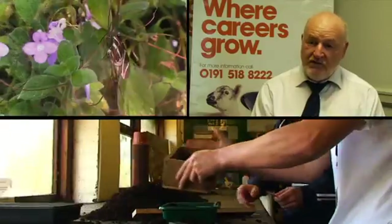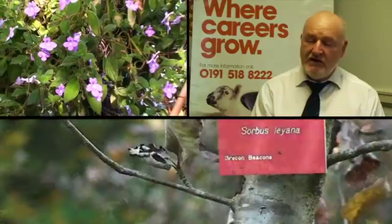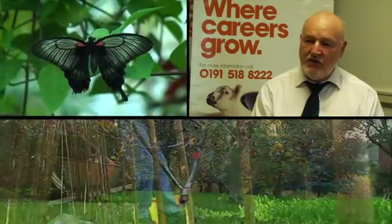Also if they're grafting plants in the winter, we do quite a few apple trees and other trees actually within the college.